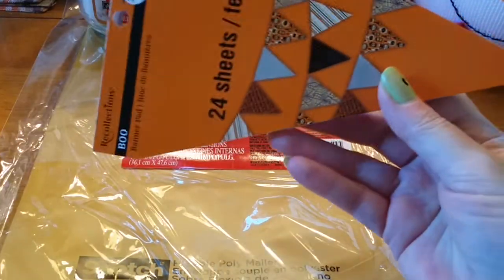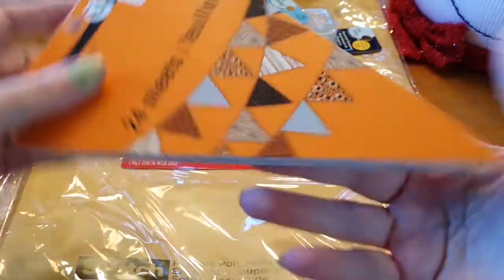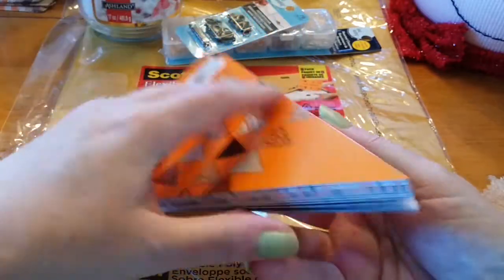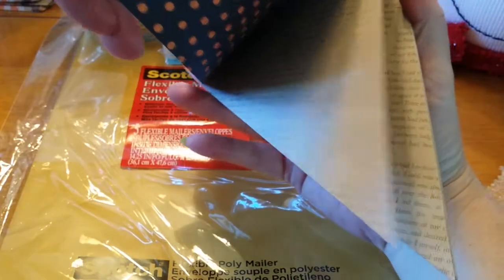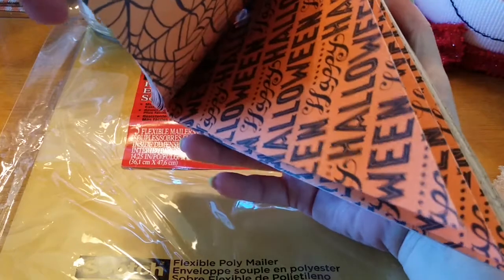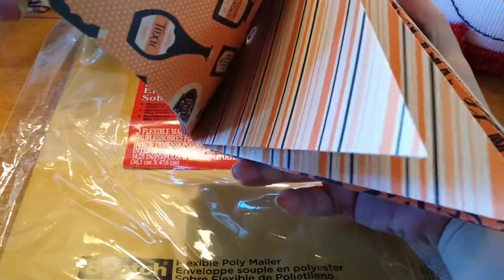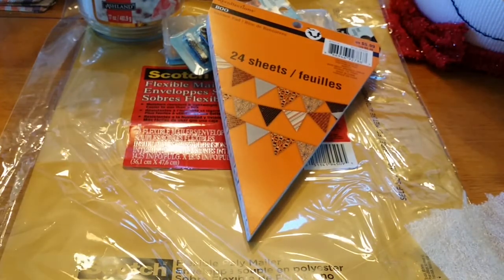I got a Halloween banner — 40% off — for $2.39, originally $5.99. I love banners in general. You can see it is double-sided: Happy Halloween on one side, diagonal stripe on the other. There are 24 sheets in here and I paid $2.39 for that.